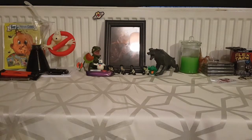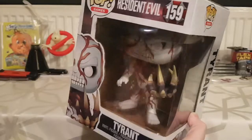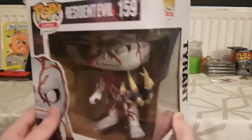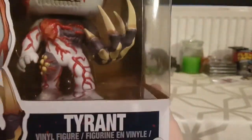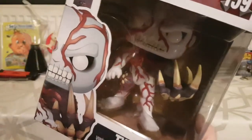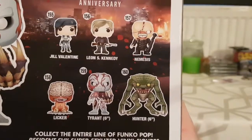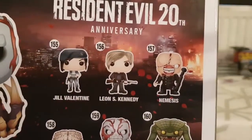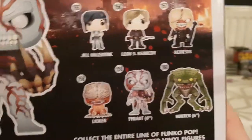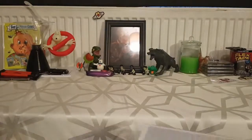Another big computer game one: the Tyrant from Resident Evil. I imported this one from Australia — I've never actually seen it in shops and online it's extortionate these days. This cost me 25 quid. Look at that claw, the heart, the veins — it's just awesome. You can get a glow-in-the-dark variant but from my experience Funko Pops don't really glow in the dark so I didn't bother. I wouldn't mind the Hunter either, but Nemesis doesn't make sense being the same size as a regular figure when the Tyrant is a big one.